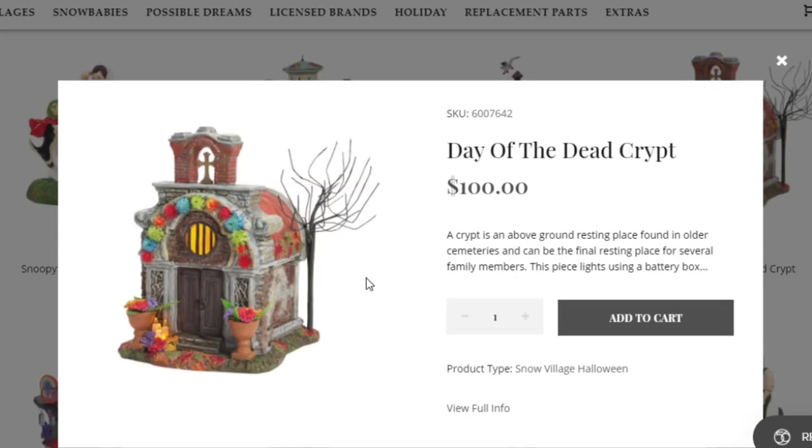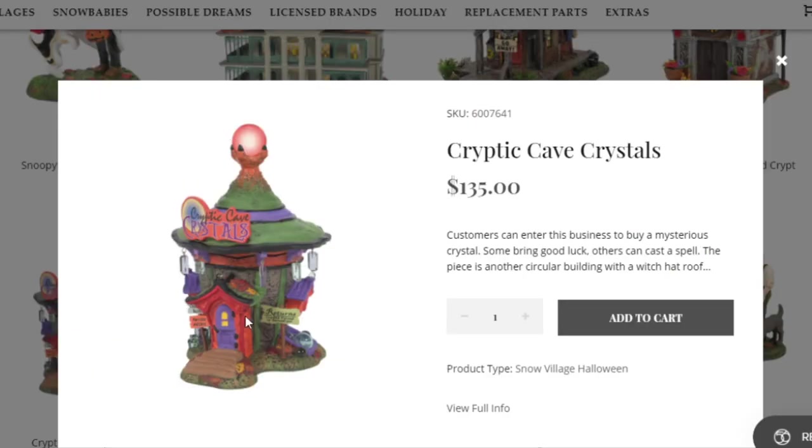Here's the first big piece — it's called the Day of the Dead Crypt. I really like this piece; Department 56 really does a great job with these Day of the Dead pieces. Here's that cave piece — it's basically a store that sells crystals. I think it's a pretty interesting theme they're going for, and it goes with the crypt piece we just talked about.